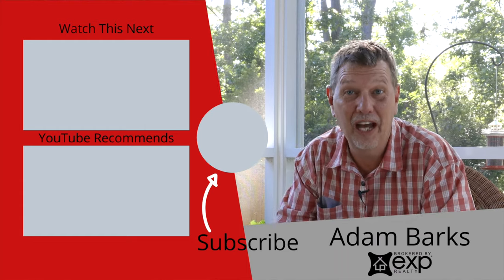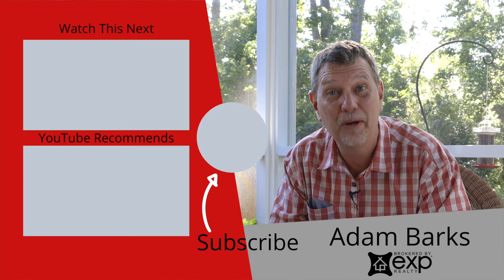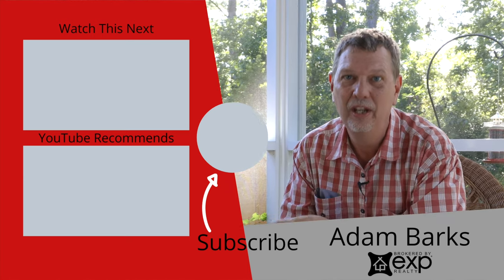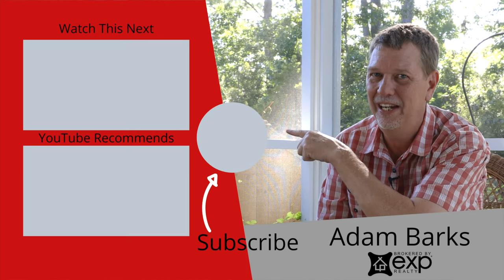Thanks for watching, guys. If you're interested in more information about Maybank Village, check out this video here. YouTube says you'll like this video — don't forget to subscribe.